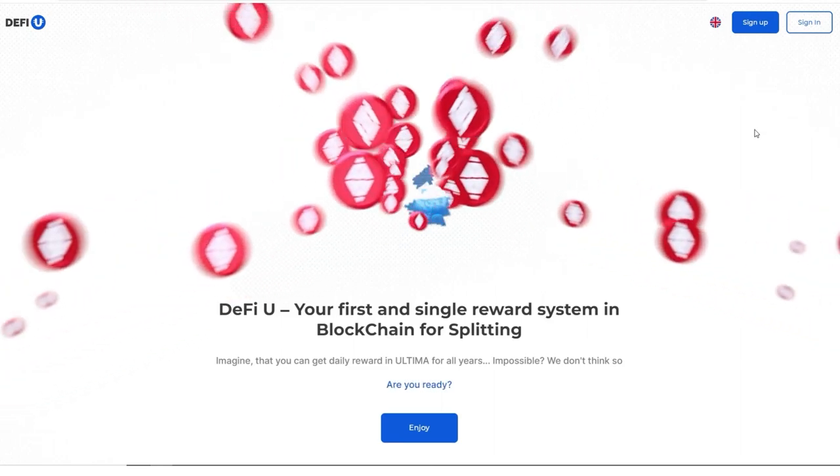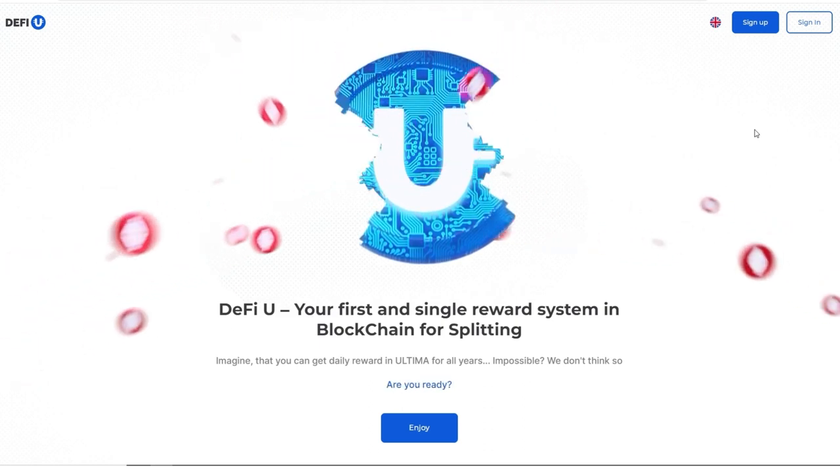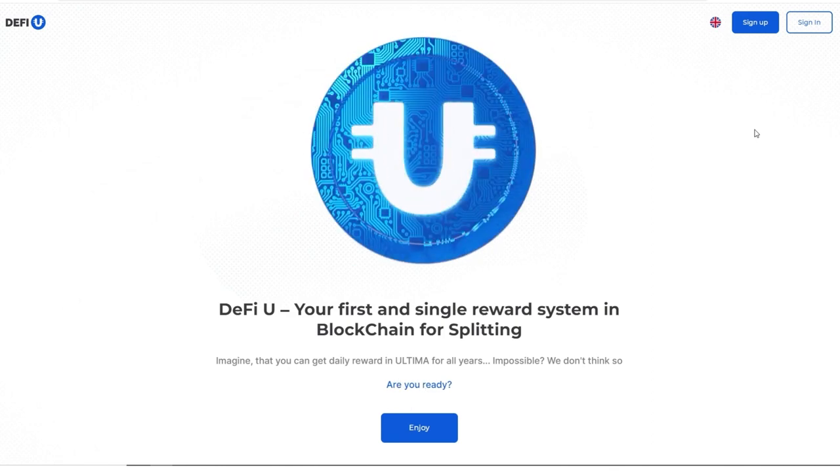If you want to purchase a package on the DeFiU website, you can use the internal exchange, Ultima Exchanger. The payment process takes just a few minutes. In this guide, we will demonstrate the entire process of paying for a product through the exchange.